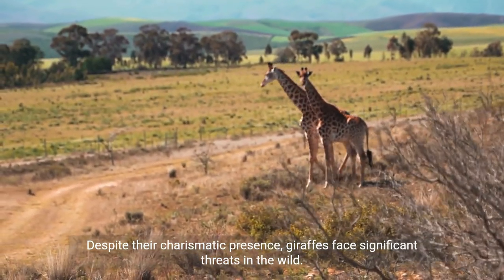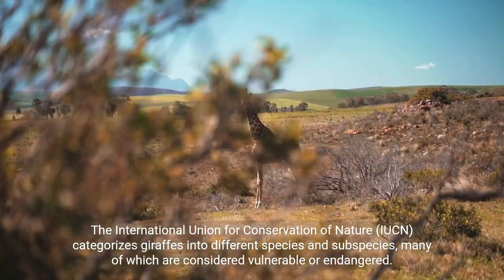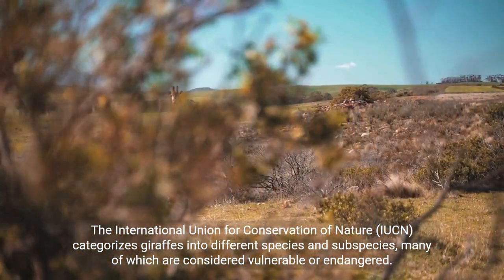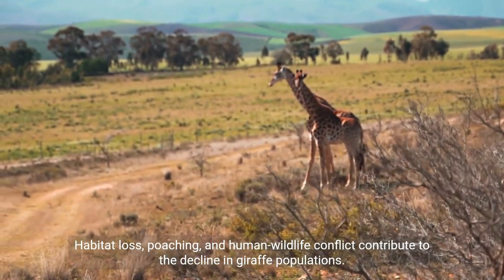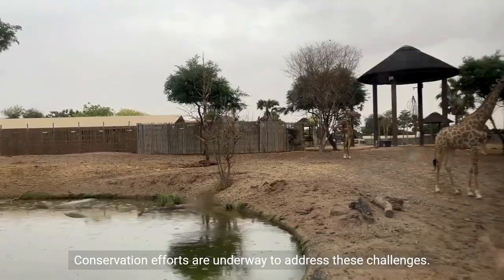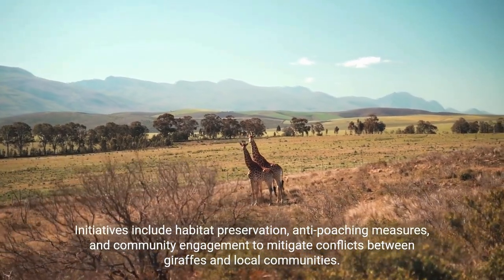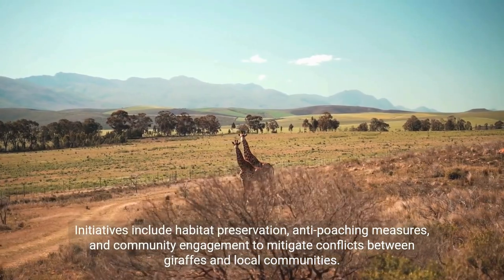Conservation Status and Threats: Despite their charismatic presence, giraffes face significant threats in the wild. The International Union for Conservation of Nature (IUCN) categorises giraffes into different species and subspecies, many of which are considered vulnerable or endangered. Habitat loss, poaching and human-wildlife conflict contribute to the decline in giraffe populations. Conservation efforts are underway, including habitat preservation, anti-poaching measures, and community engagement to mitigate conflicts between giraffes and local communities.